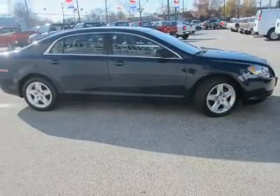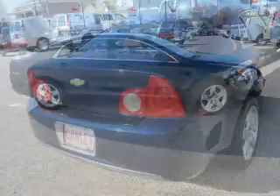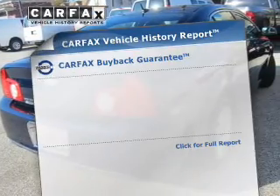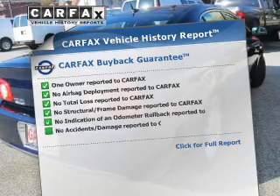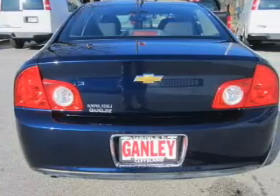Navigate to new destinations easily with the included GPS system. The anti-lock braking system will help keep you safe on the road. An included Carfax Vehicle History Report allows you to purchase with confidence and the knowledge that your buy was a smart choice.